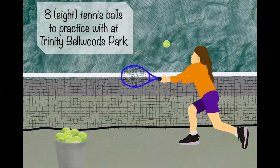Eight tennis balls to practice with at Trinity Bellwoods Park. There are lots of places to play tennis in the city, and Trinity Bellwoods is one of them. It has quite a few tennis courts so you usually don't have to wait long. There's also lots of food in the area, or if you want to have a picnic after, there's space to do that too.